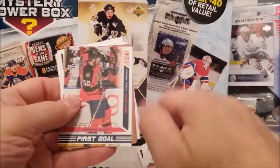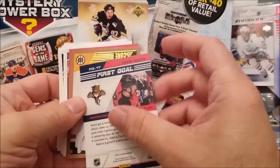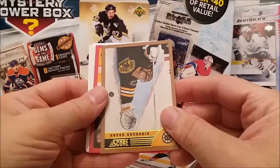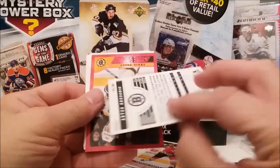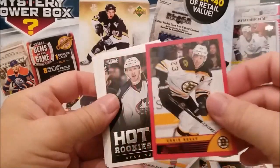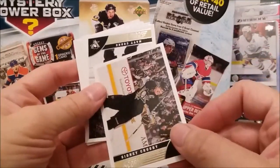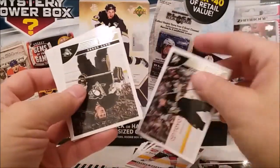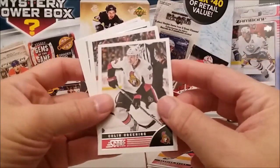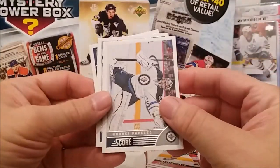All right, here we go with some inserts — a First Goal insert, Drew Shore. Sorry. We have one of our gold cards — Anton something — everybody please tell me his name. The red border — Chris Kelly. Hot Rookies rookie card of Sean Collins. And who's this? Sydney Crosby! Looks like he just scored a goal or he's gonna beat somebody up, I don't know. That's what I like about hockey — when they get into fights. Colin Greening, Scott Hartnell, Keith Ballard.